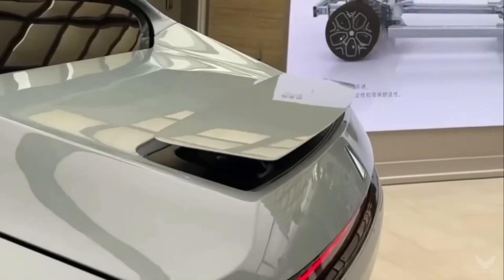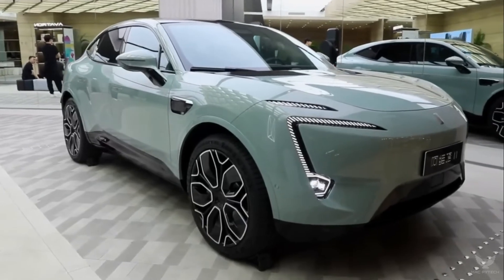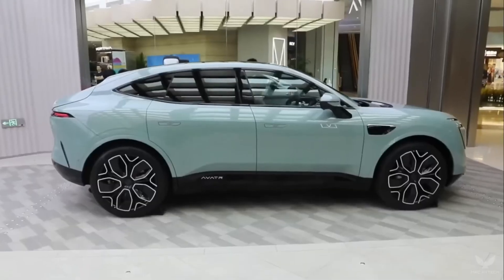The system consists of 34 sensors with 3 LiDAR and a central computer apparently capable of 400 TOPS, which makes Tesla's 36 TOPS look rather pedestrian.